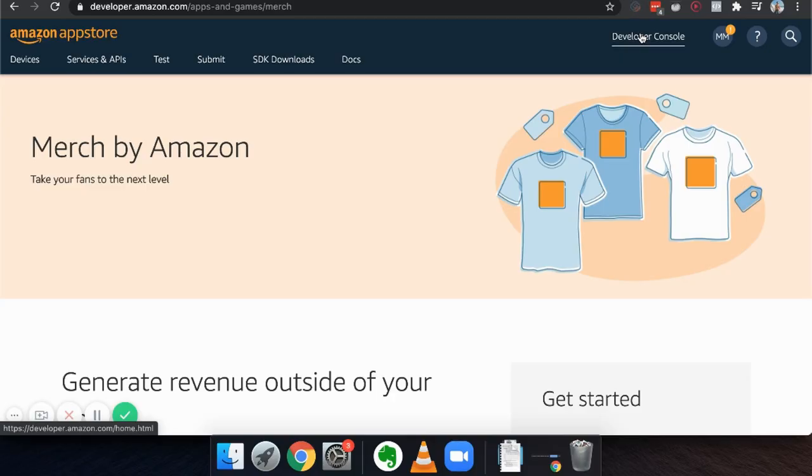The fifth way is this exact same concept but using Merch by Amazon.com. You take the designs already working on Redbubble and do the exact same thing on Amazon — now it's just a different storefront. People go to Redbubble for t-shirts, they go to Amazon for t-shirts, they go to other places for t-shirts.